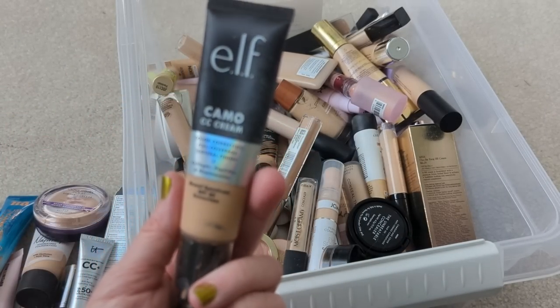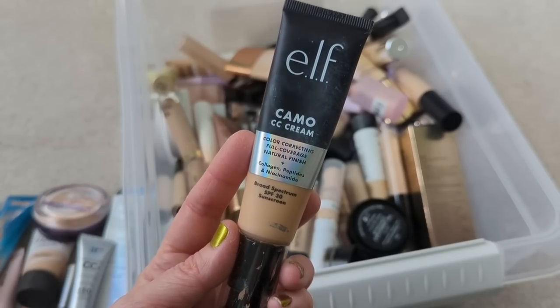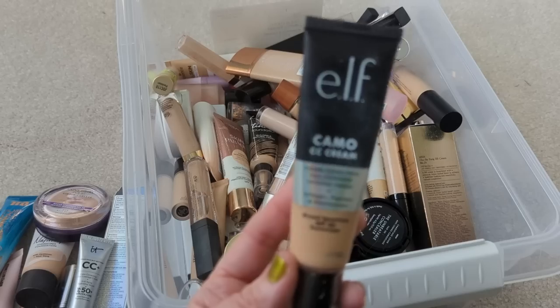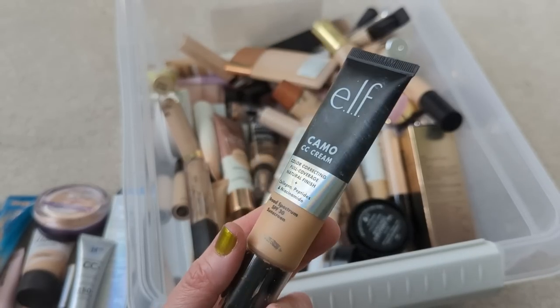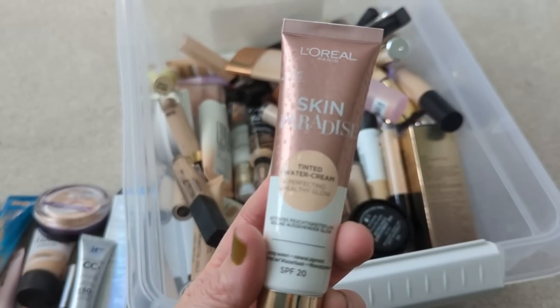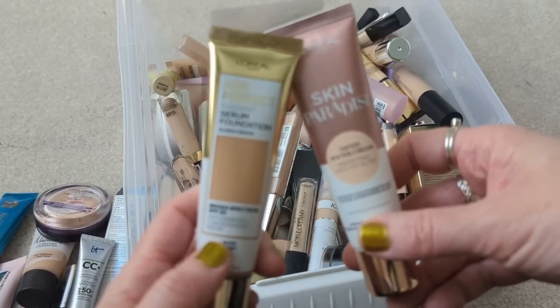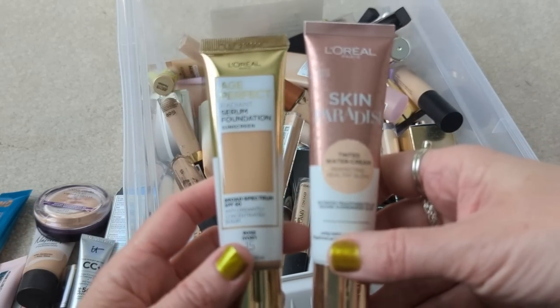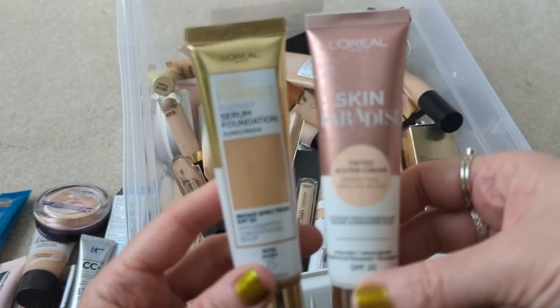The Elf Camo CC Cream — not a big fan of this one. I much prefer the It Cosmetics. This one just looked a lot more dry on my skin, but I think I'm actually going to hold on to it because I sometimes use it for comparisons. Next, we have the L'Oreal Skin Paradise Tinted Water Cream. I felt like this was really similar to the Age Perfect one — I didn't see a whole lot of difference between them, so if I were to repurchase one, I would probably just get the Age Perfect one again.